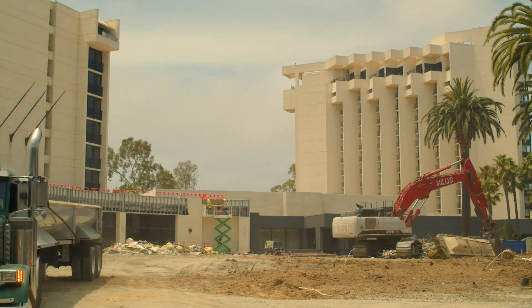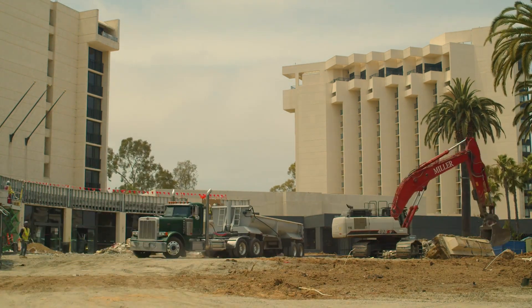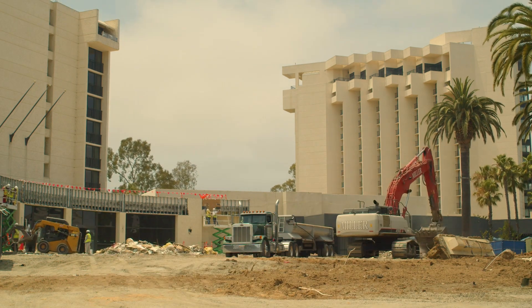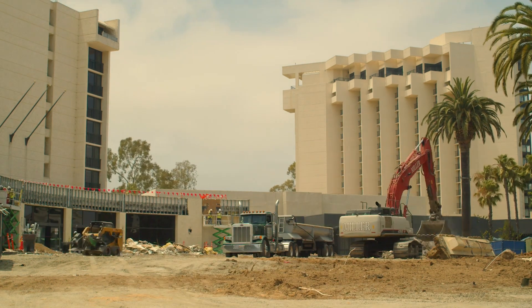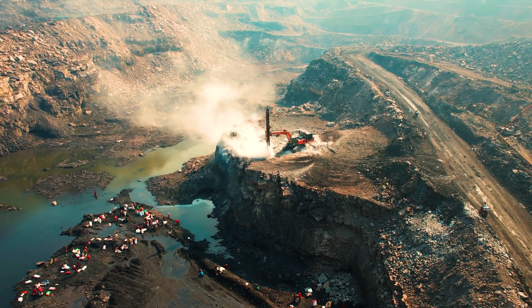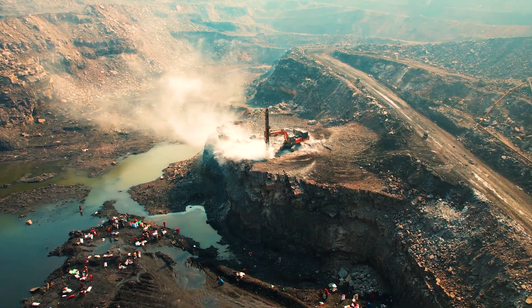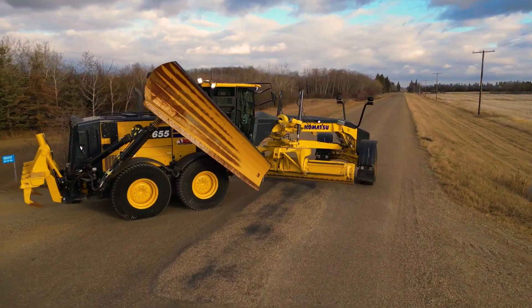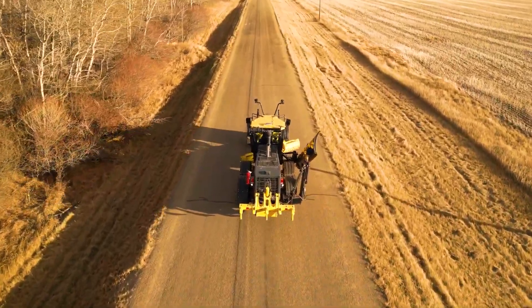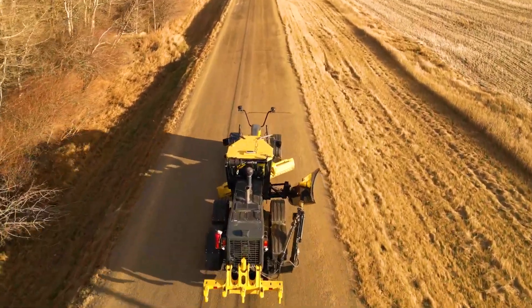Hello everyone, and welcome to Top Best Drive, the channel dedicated to lovers of engines and exceptional vehicles of extreme sizes. If you're passionate about powerful and imposing machines, you're in the right place. In this episode, we'll take you on a journey to discover graders, also known as industrial levelers, analyzing their technical features, performance, and the technological innovation that makes them unique.